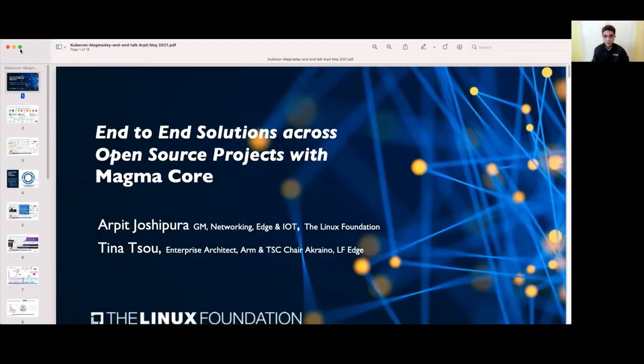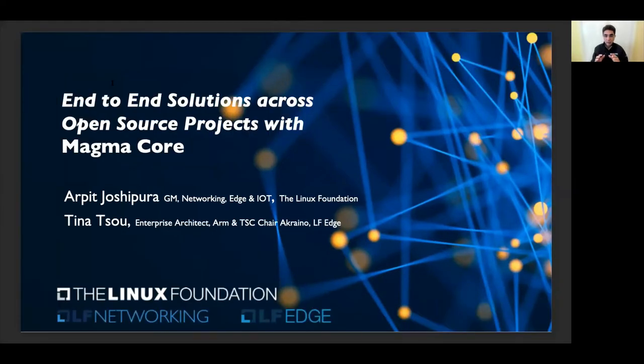Thank you, Brian. That was a great overview and a great set of use cases covering the Magma ecosystem from a big picture perspective. I'm excited to be here on the Magma day. What I'm going to do is give you a quick overview on how Magma fits into end-to-end solutions across multiple open source projects, and how end-to-end use cases are being developed by the community at the Linux Foundation.